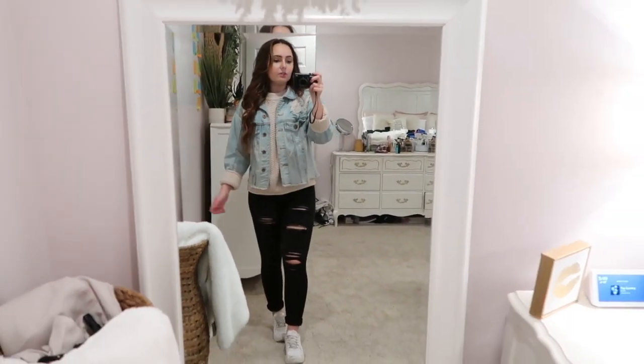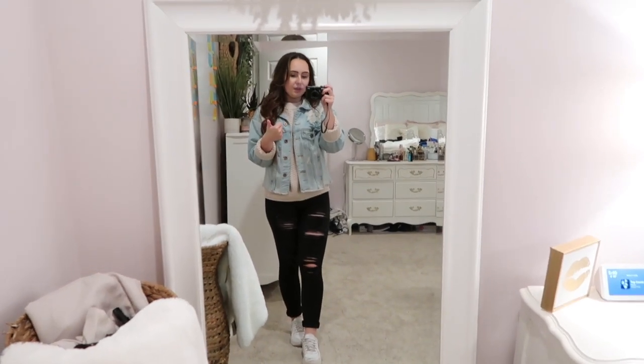I hope this video helped you out. Alrighty guys, I hope you enjoyed this video — if you did, don't forget to give it a thumbs up, subscribe down below, turn on the post notification bell, and don't forget to follow me on Instagram to get daily outfit inspo. I will see y'all with another fashion video on Saturday — bye!